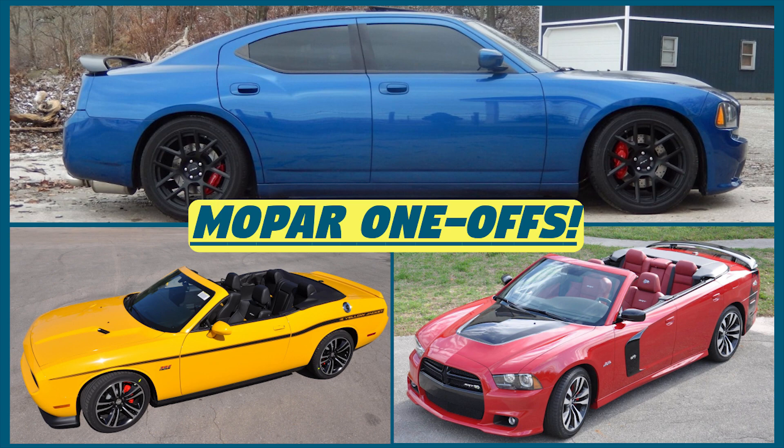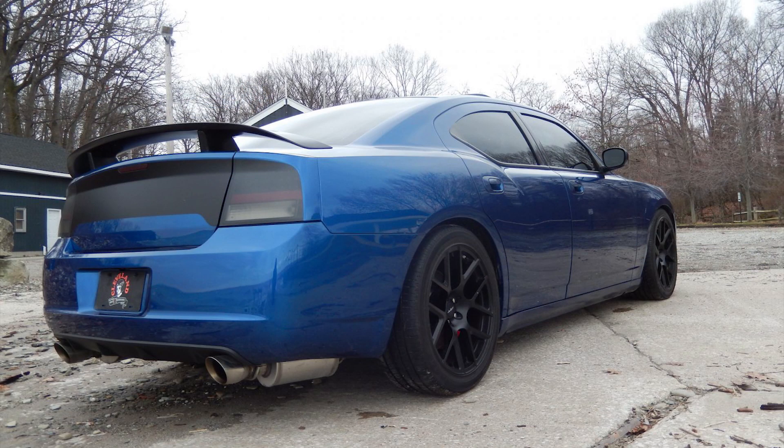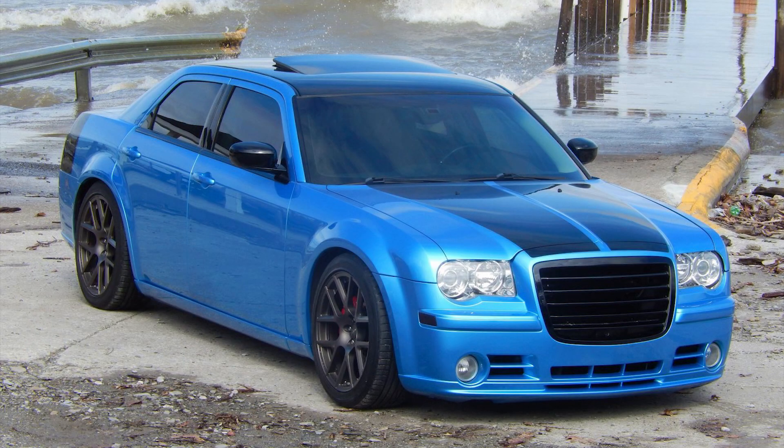Hey guys, today is part 2 to a video I made a few months ago called Mopar Rare One-Off Builds. In that video I showed you guys one of the only manual Dodge Charger SRT8s out there, as well as some amazing convertible builds of various Challengers and Chargers including a Hellcat and a Demon. Today I want to look at more one-off and unique builds from the world of Mopar.